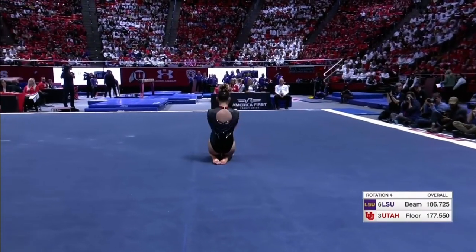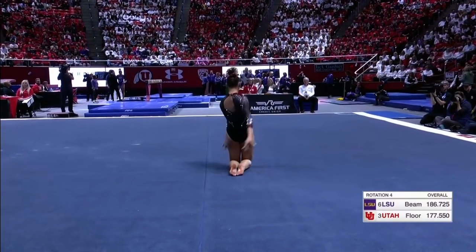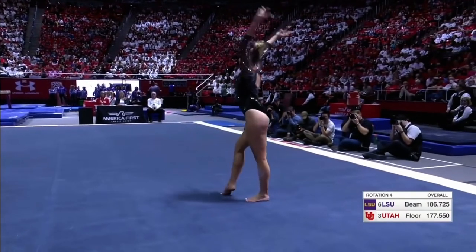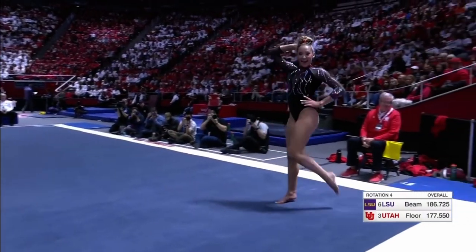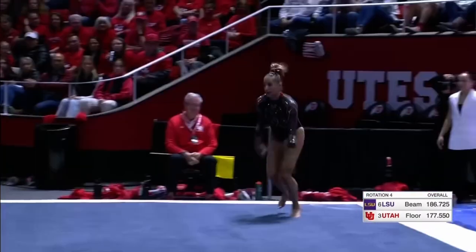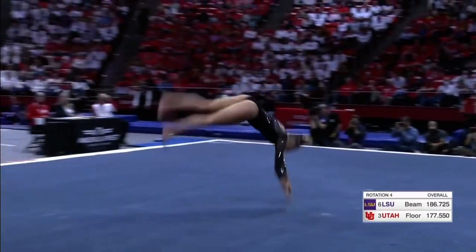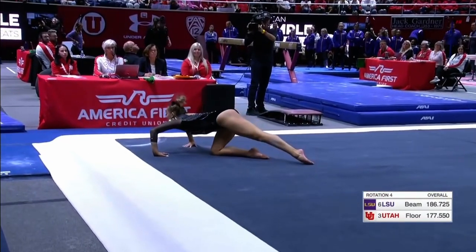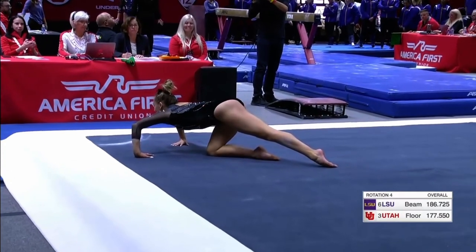She's going to be a bright light for this Utah Red Rocks program. And I like that she finishes strong — difficult last pass. We often see a double back, but this is a two and a half twist for the final pass. Very well done.